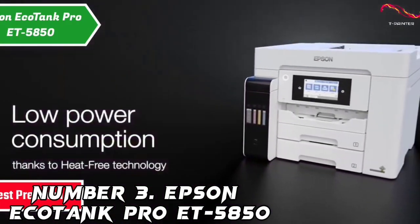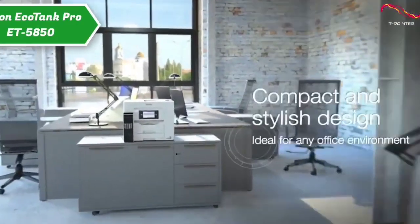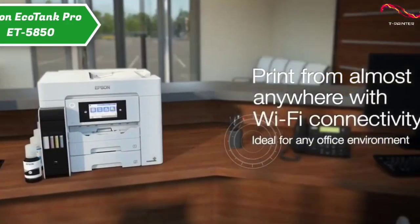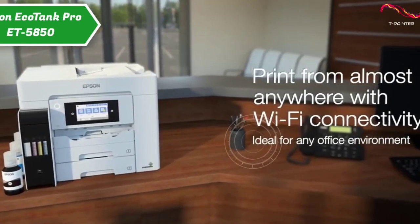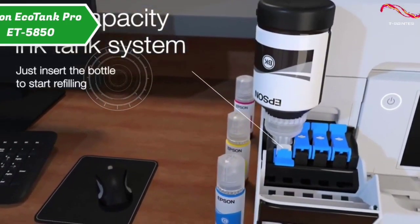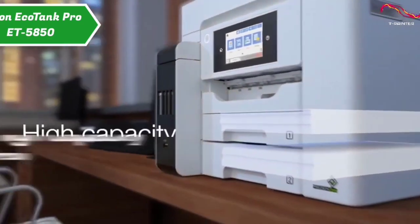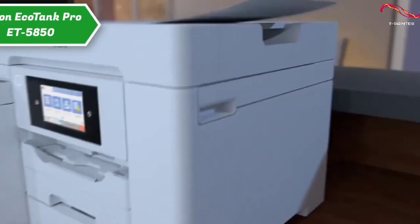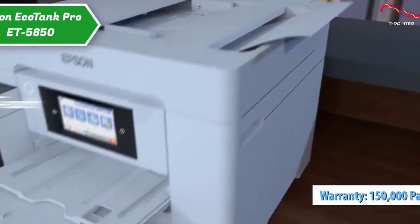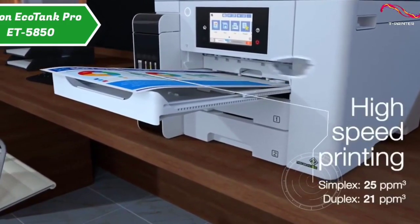Number 3: Epson EcoTank Pro ET-5850. The Epson EcoTank Pro ET-5850 combines impressively low ink costs with an abundance of business-friendly features to take its place as the best small business inkjet printer we've reviewed. The EcoTank design uses refillable ink tanks and comes with enough spare ink bottles to print thousands of pages. A small business printer rated to print more than 3,000 pages per month, it's more than capable of handling whatever your team might throw at it. The printer boasts scan, copy and fax capability, dual 250-page paper cassettes, a 50-sheet automatic document feeder and a large, easy-to-use 4.3-inch touchscreen.